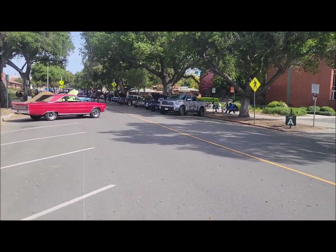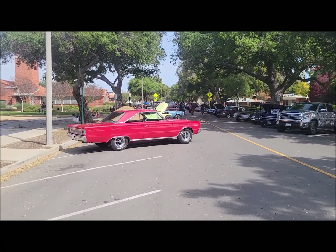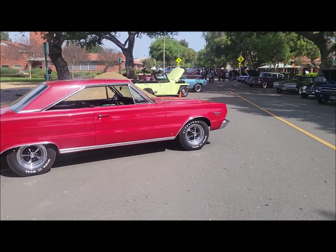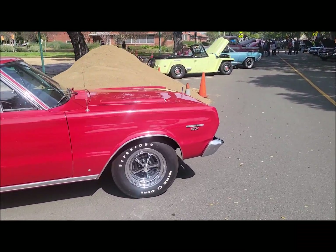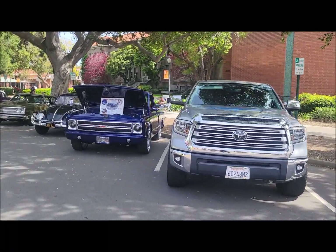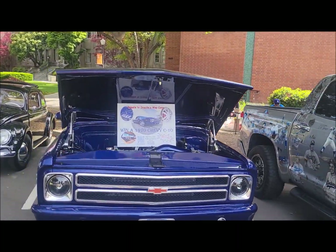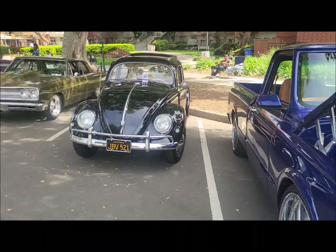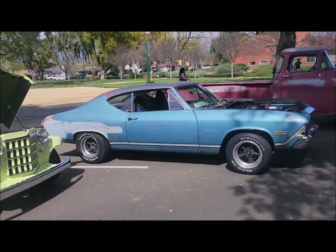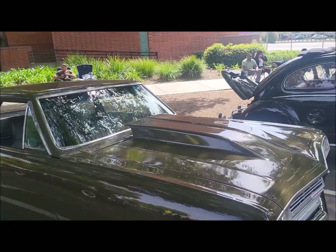Look at that, let's see some cars. Nice. Belvedere. That looks new. Alright, here we go. Nice. Well, they have a contest. Bug. Oh, look at that one. Malibu. Nice paint job.